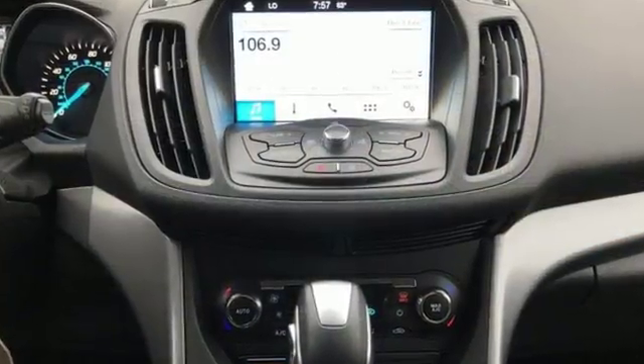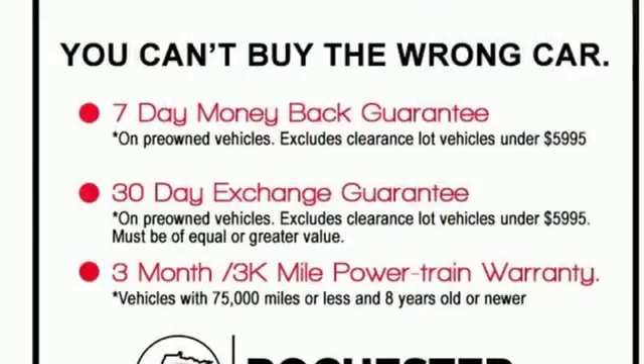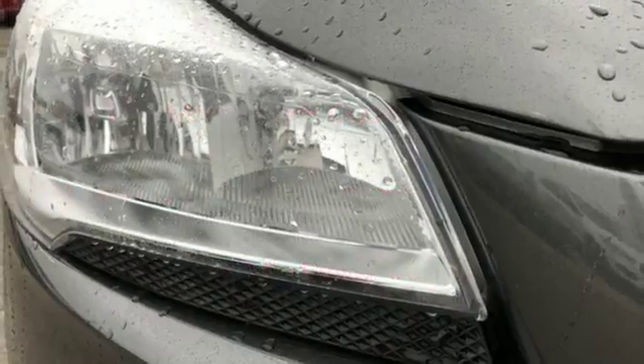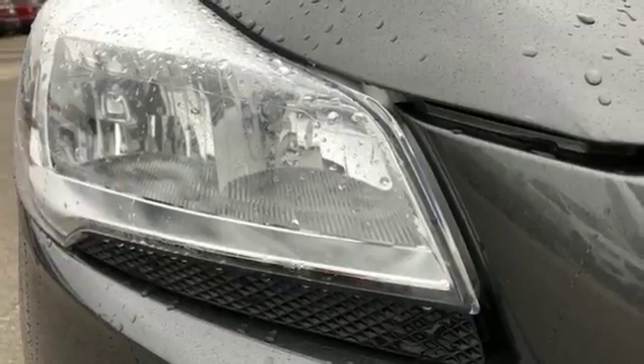It comes nicely equipped with features you'll love: streaming audio, power heated mirrors, dual zone climate control, driver and passenger front and seat mounted airbags, and Bluetooth.